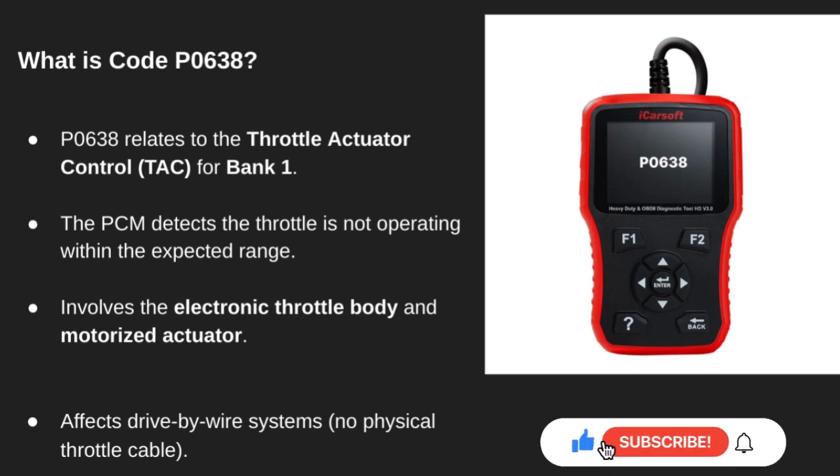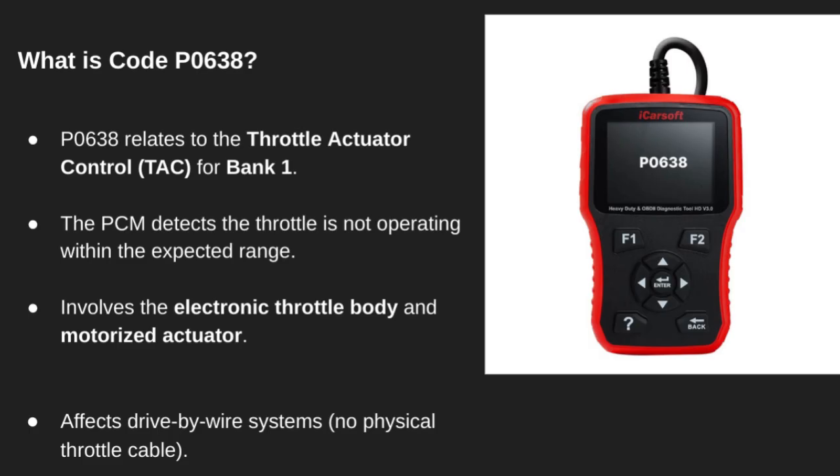Hey everyone, welcome back to the channel. Today we're taking a closer look at diagnostic trouble code P0638. If your car's throttle is acting weird or you've gone into limp mode, this might be the issue. Let's get into it.